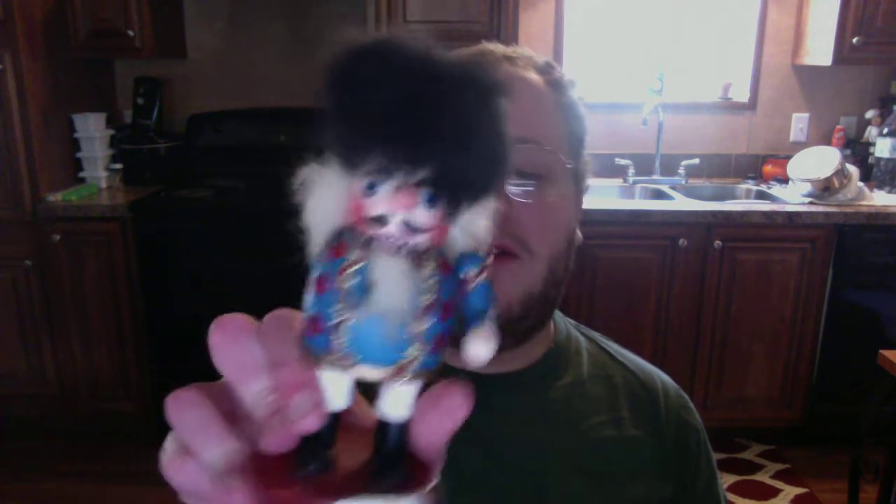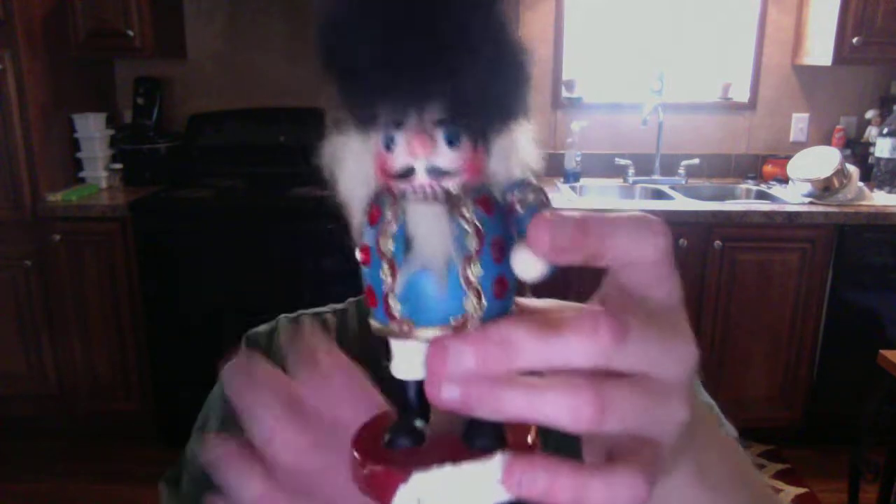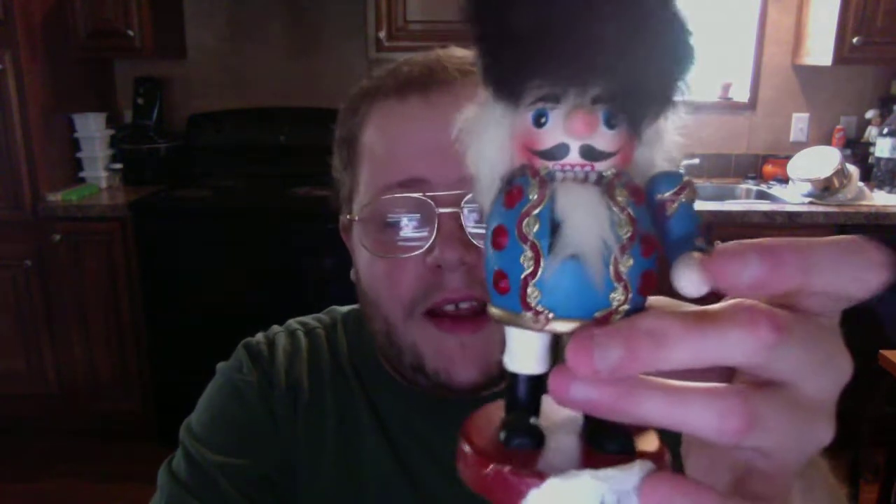I always put my Nutcrackers up in the living room around Christmas or after November. As for where I keep them all year round — I keep them in my room because I never get tired of Nutcrackers. I love them. I got this one around 2005 when I was ten years old, so it's one of my oldest Nutcrackers.